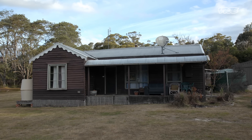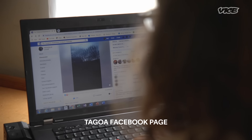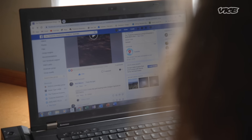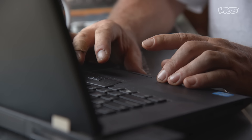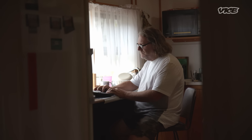My name's Neil Waters and I'm currently the president of the Thylacine Awareness Group of Australia. We are at a secret location looking for thylacines. When I set up the Thylacine Awareness Group of Australia, I wanted it to be a meeting place for people to share their stories of the thylacine without fear of ridicule. A lot of them rang up the museum, rang up the zoo, rang up national parks and got laughed at. The group was originally started so that people could bring their stories forward and share their information, and that's proved to be really successful — there's just information coming in constantly.